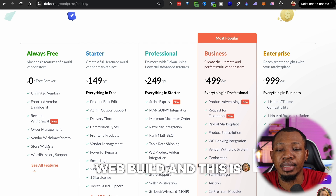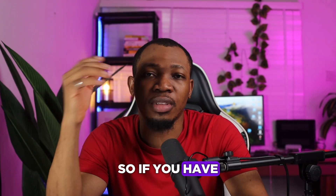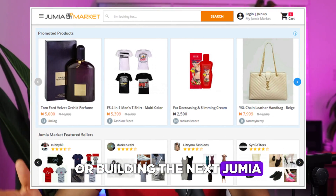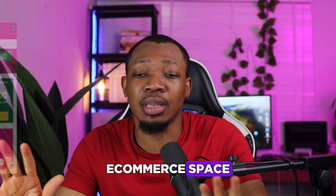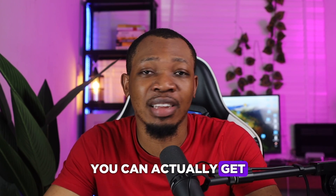So if you have this crazy idea of building the next Jumia or Konga in the Nigerian e-commerce space, then Dokan is what you can get started with and start creating so much more for yourself. The link is in the description — you can get started with that.